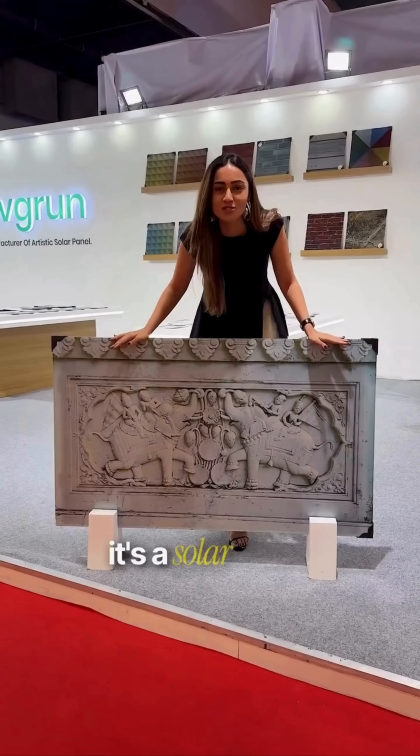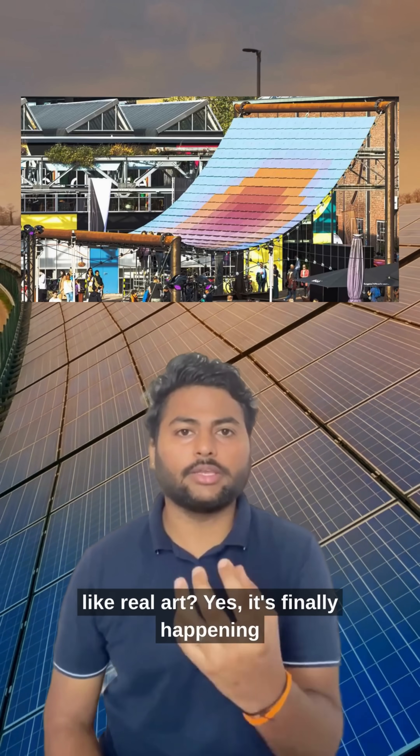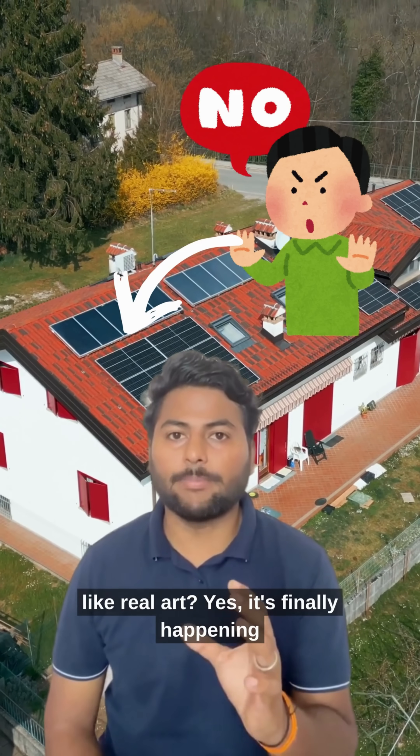This is not a painting, it's a solar panel. What if solar panels did not look boring but looked like real art? Yes, it's finally happening.